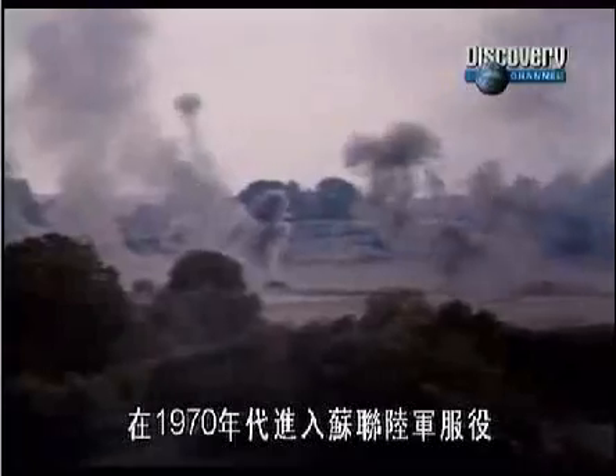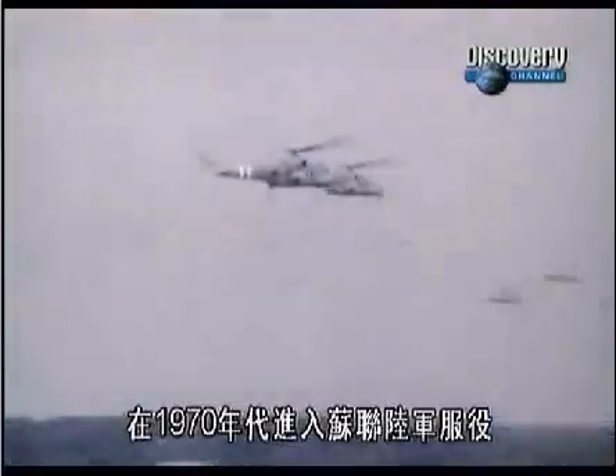They're gonna do a whole lot of damage because they do look ugly, they look mean — so it sends a signal. Delivered to the Russian Army in the 1970s.